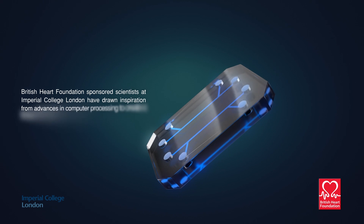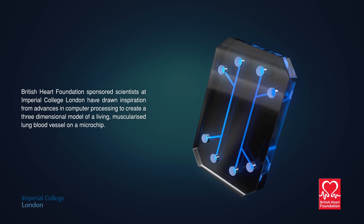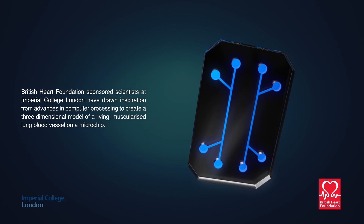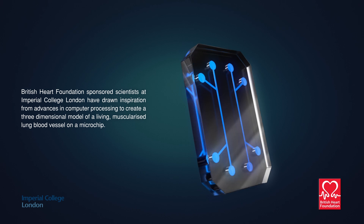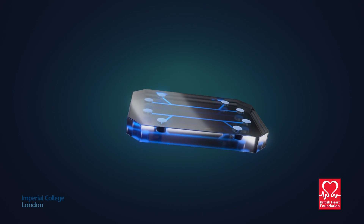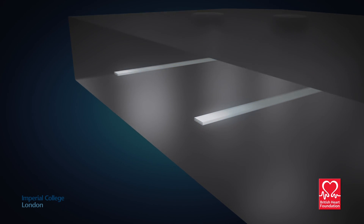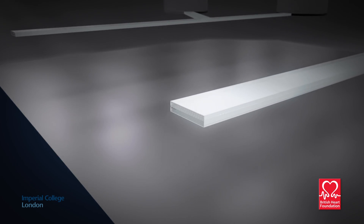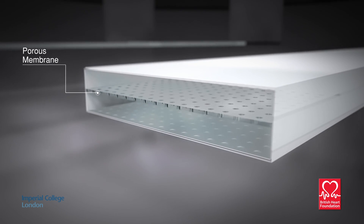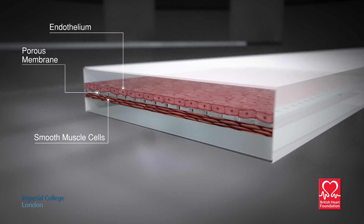British Heart Foundation-sponsored scientists at Imperial College London have drawn inspiration from advances in computer processing to create a three-dimensional model of a living, muscularised lung blood vessel on a microchip. The device contains a series of microscopic chambers separated by a thin, porous membrane. Endothelial cells are grown on one side and smooth muscle cells on the other, just like in the blood vessel wall.